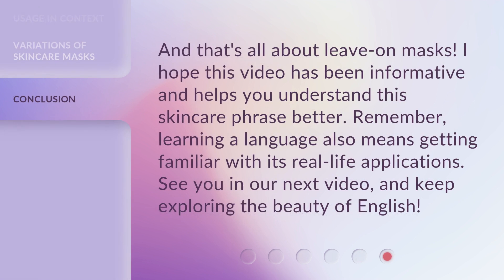And that's all about leave on masks. I hope this video has been informative and helps you understand this skincare phrase better. Remember, learning a language also means getting familiar with its real-life applications. See you in our next video, and keep exploring the beauty of English.